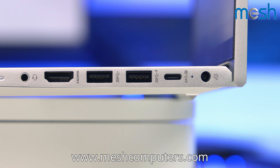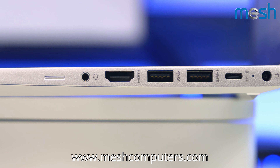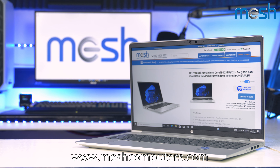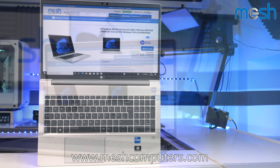This HP has rapid charging technology, which means you get a 50% charge in just 30 minutes. Overall, the HP 450 has simple styling and clean lines, delivering affordable power in a neat package.